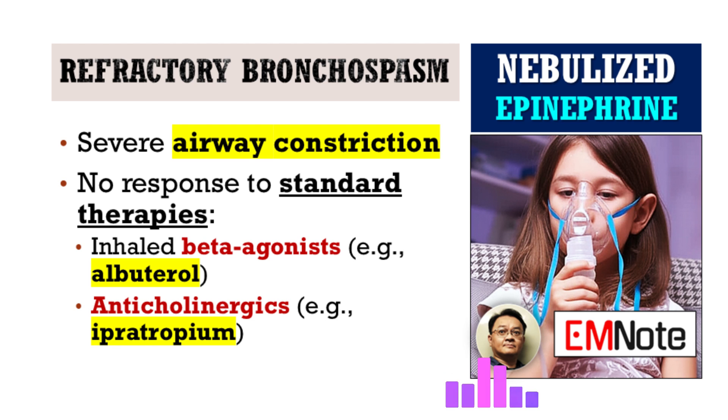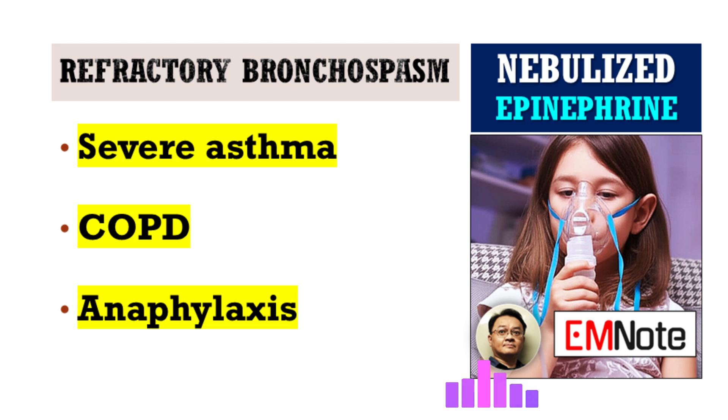Let's start with the basics, Dr. Jones. For our listeners, how do we define refractory bronchospasm in the context of an emergency setting? Simply put, refractory bronchospasm refers to severe airway constriction that does not adequately respond to conventional first-line therapies. We're talking about persistent wheezing and respiratory distress despite aggressive and repeated doses of inhaled short-acting beta-agonists like albuterol, often combined with anticholinergics such as ipratropium. This can be seen in severe asthma exacerbations, COPD, or even anaphylaxis, signaling a need for alternative interventions.